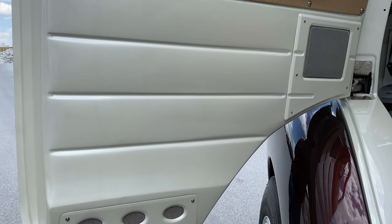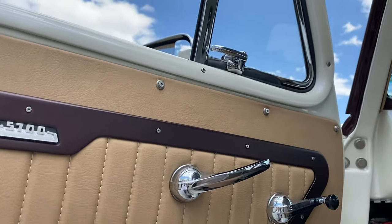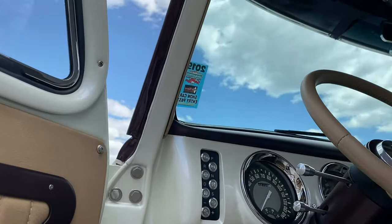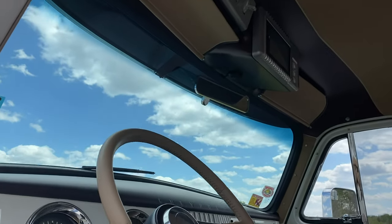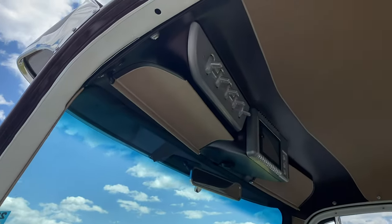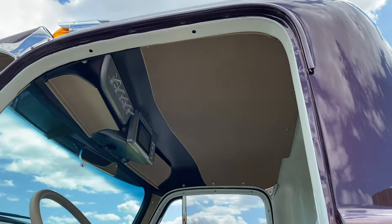It's a bare bones period correct interior that we did our best to make rough around the edges but refined, with all the amenities that a modern truck would have. Everything is push button, electronic, digital, or somehow modernized to make this thing work really well for as long as you want to drive it.